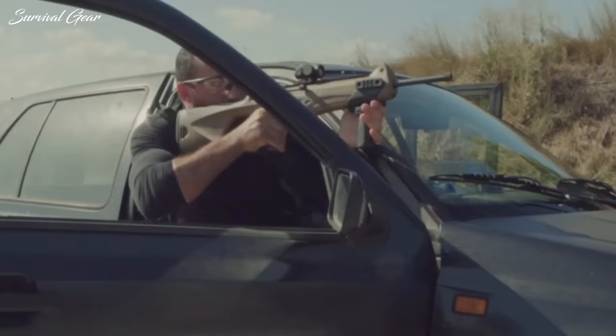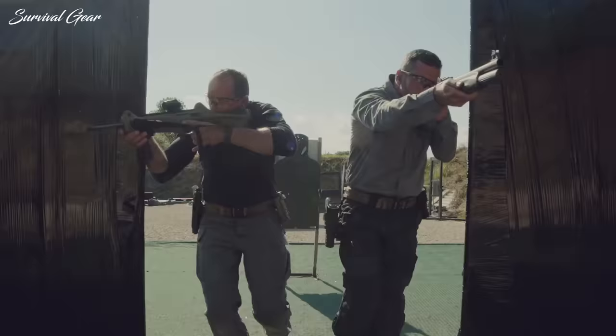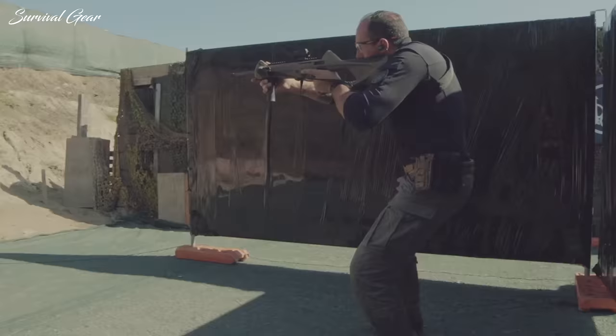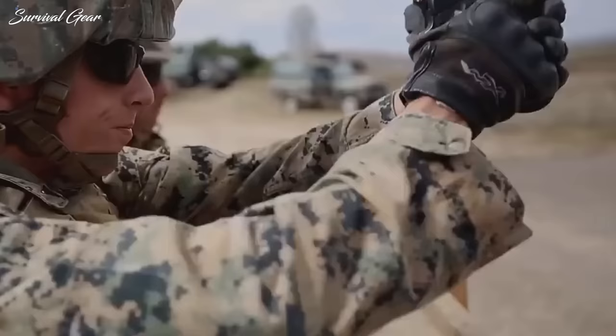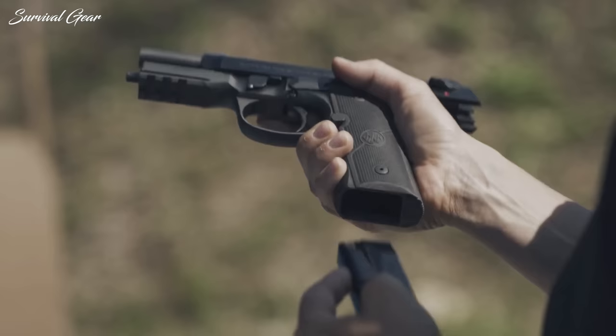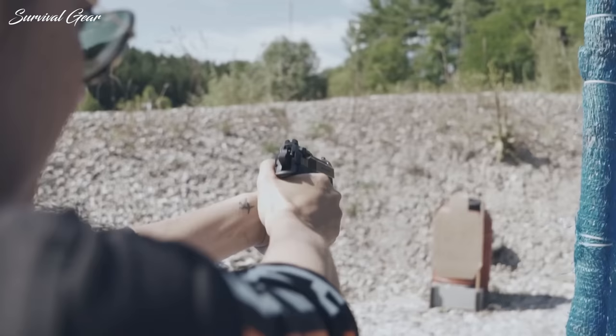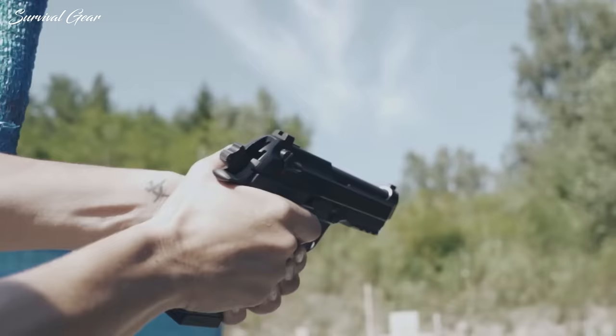Beretta CX-4 Carbine and Beretta 92FS 9mm Luger. The idea of having a PCC and a handgun that accept both the same ammunition and magazines is hardly original, but that doesn't mean it isn't practical. The Beretta 92FS holds the distinction of being one of the most iconic but also reliable and long-lasting duty pistols in history. Beretta 92 pistols are noted for their slick actions and fixed barrel design that aids in accuracy. Beretta 92 magazines are also fairly easy to find and affordable, and come in many different capacities including 15, 17, 18, 20, and 30 rounds.